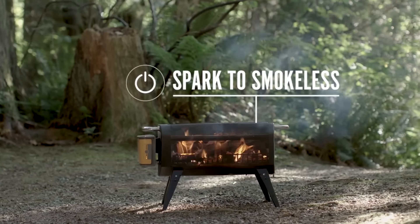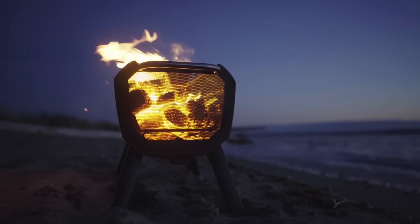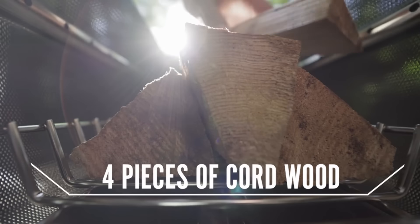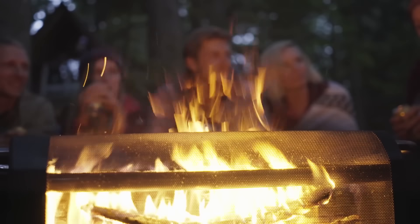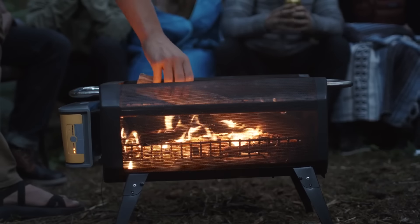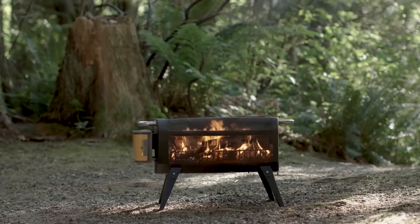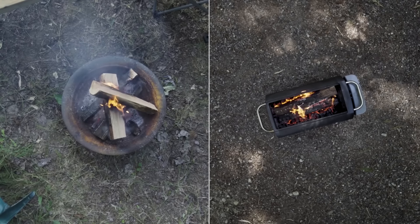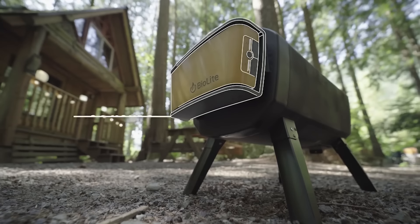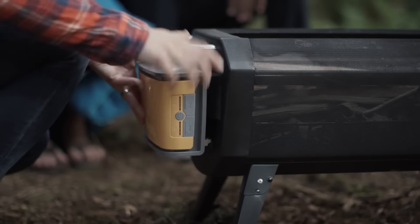The mesh construction provides a complete view of the flames from all angles, making the fire visually captivating. Although not entirely smokeless, the fire pit dramatically reduces smoke compared to traditional fire pits, improving the overall comfort of outdoor gatherings. Well received for delivering a cleaner and more enjoyable fire experience, it serves as an effective and innovative solution for those who want fireside warmth and outdoor cooking while minimizing smoke. You can get one for $250.